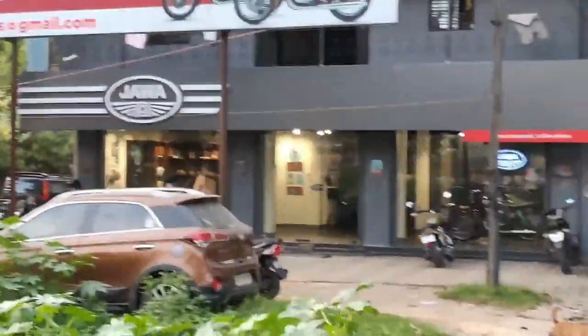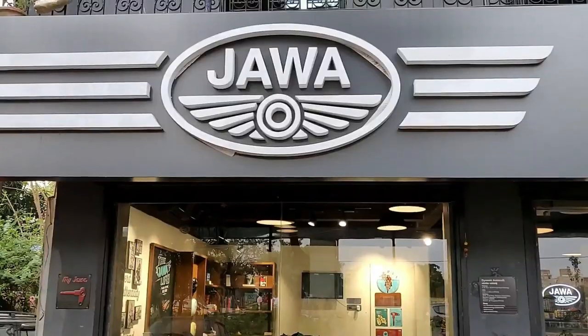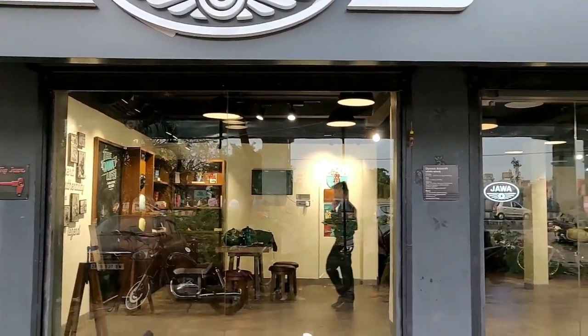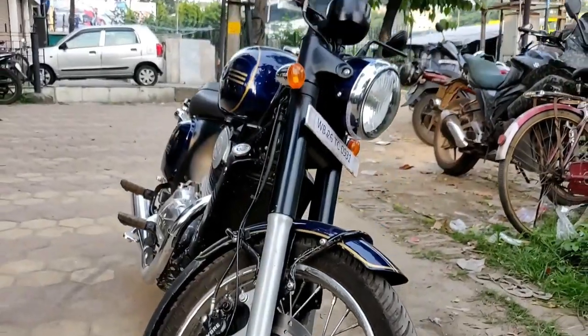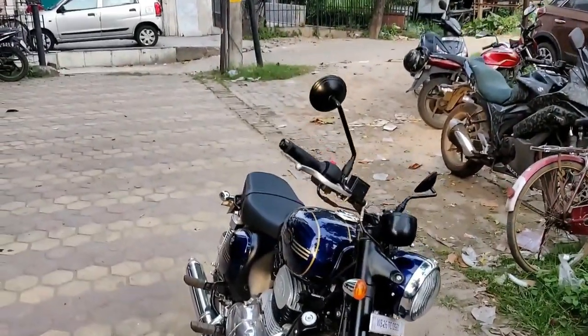Finally we reached the Jawa showroom. This showroom is located near Keshtapur College Mode, and the location is also given in my description so you can check it out. And this is the beauty — the Jawa 42 — I am going to take a test ride.